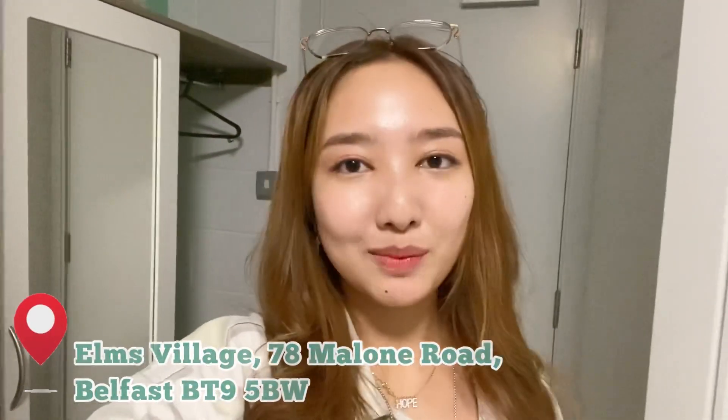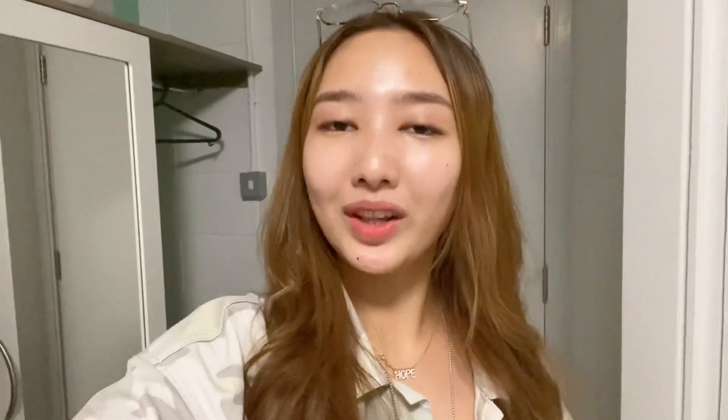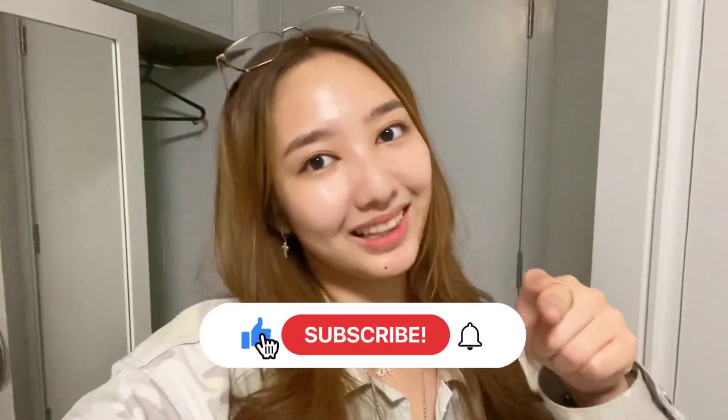I want to show you the quarantine in Belfast for 10 days. And today I have quarantine in Queen's Accommodation. Before you watch the video, don't forget to like, comment, subscribe, and share with your friends.